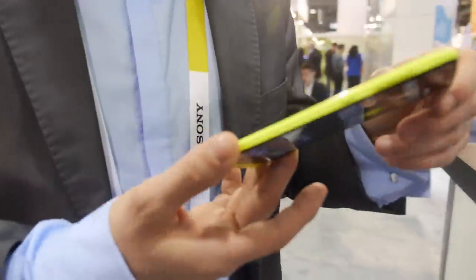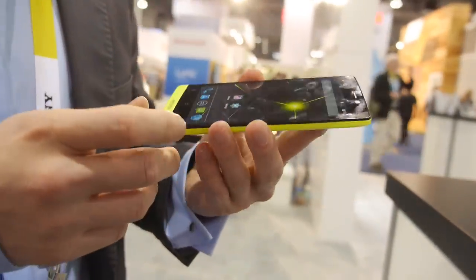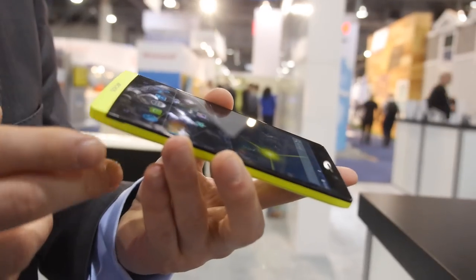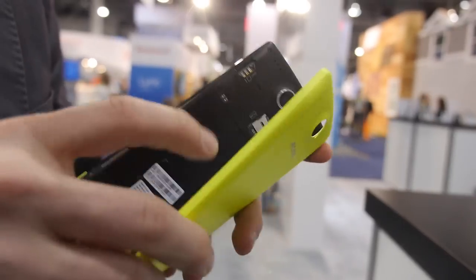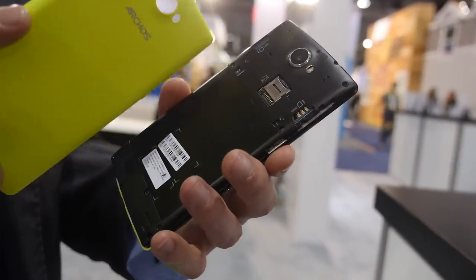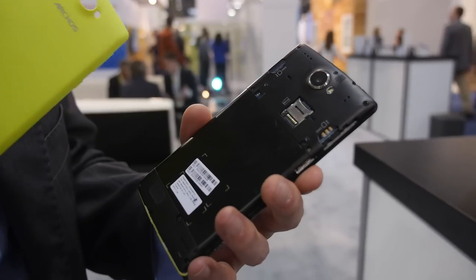Connectivity includes LTE, dual SIM, 2GB RAM, NFC, 16GB internal storage, and memory card support. Opening the back reveals SIM 1, SIM 2, and a hot-swappable microSD slot — both SIM slots take micro SIMs.